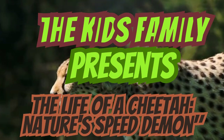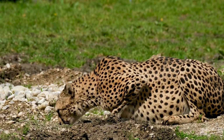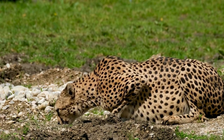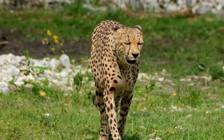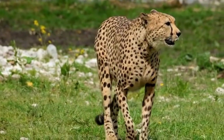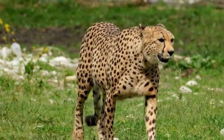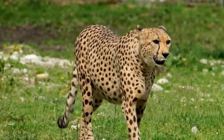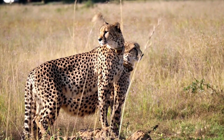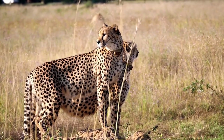Welcome back to The Kids Family. The Kids Family presents the life of a cheetah — an incredible and majestic big cat shaped by its remarkable adaptations and the challenges it faces. The cheetah is a large African cat famous for its incredible speed and sleek body. It is commonly found in the grasslands and open savannas of sub-Saharan Africa, although a small population also resides in Iran. These remarkable creatures possess several unique characteristics that make them stand out among other big cats.